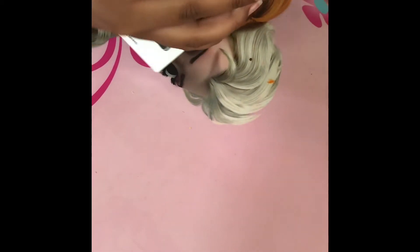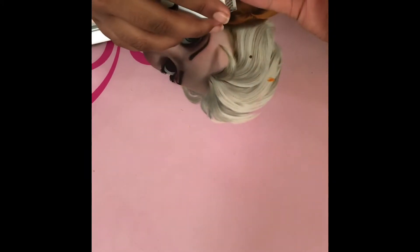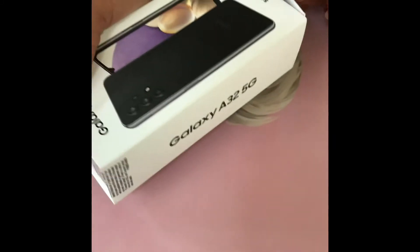It has a sim card slot on the left side, and on the right side we have the power button and volume control. They included a Samsung charger with the phone. It's very budget friendly — it's less than $300, and with deals you can get it around $200, which is very cheap compared to Apple phones.